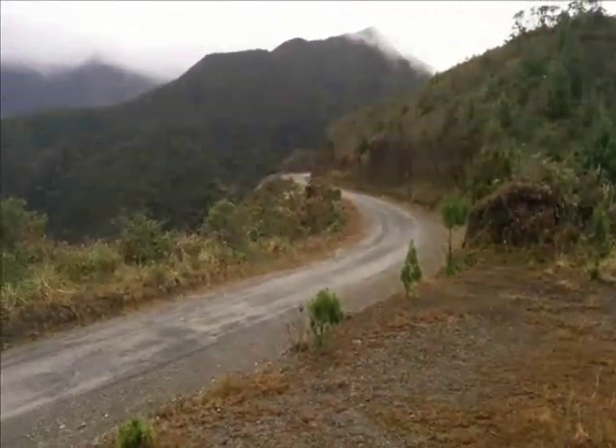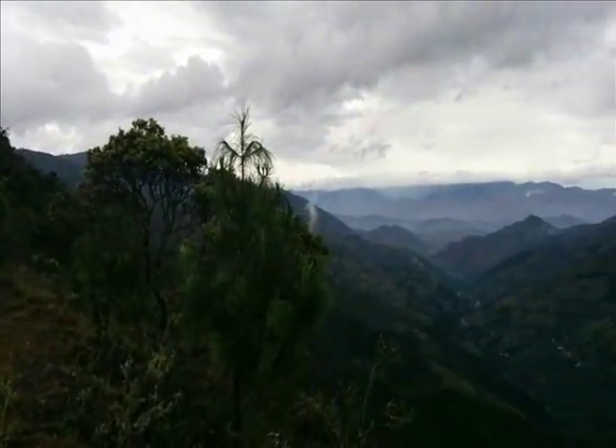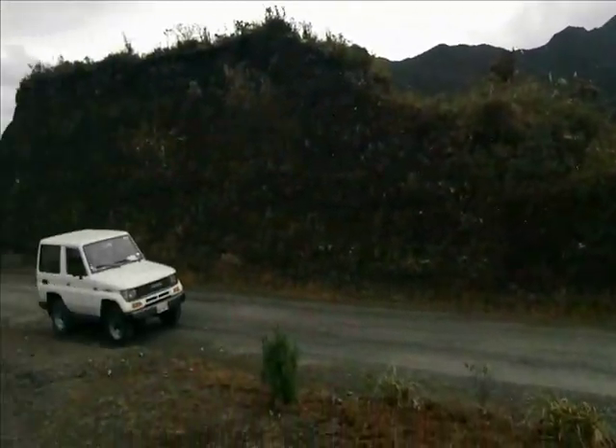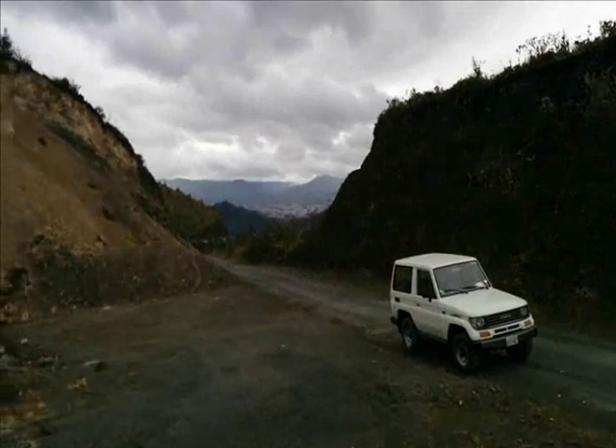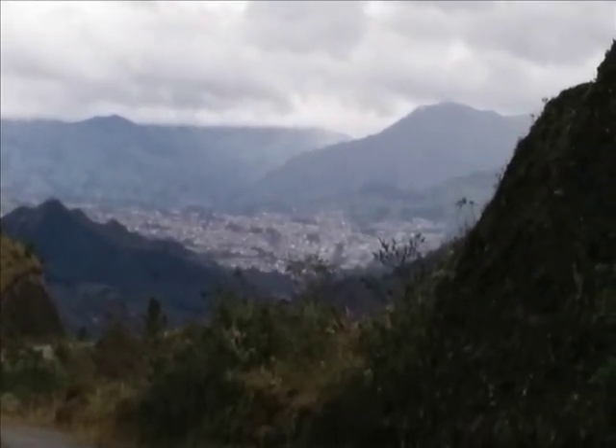We're in Podocarpus National Park. It feels about like Cajas — it's just kind of cloudy, rainy, freezing cold. Well, not freezing cold. Over this way you've got Loja, you can see it in the distance there. That's Loja, north of us. And Vilcabamba is that way to the south.